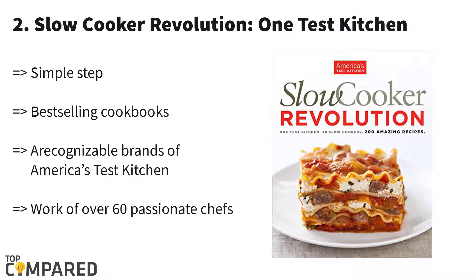The second one is 'Slow Cooker Revolution' by America's Test Kitchen. Over 200 family-friendly recipes are provided in this book, which will help you to prepare delicious food for you and your family. This book is indeed a slow cooker revolution in the food industry, with an analysis of years to cook healthy, yummy, and quick food recipes.